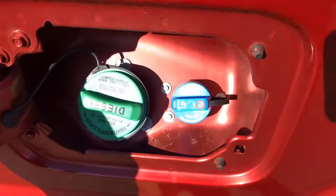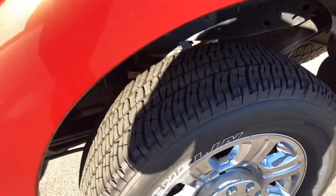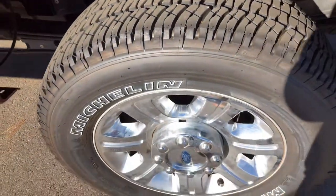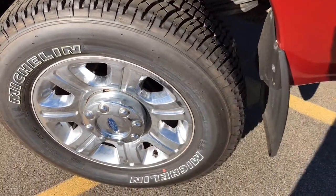For the diesel and DEF fluid. Lots of life still left on these tires — 275/65/20s.